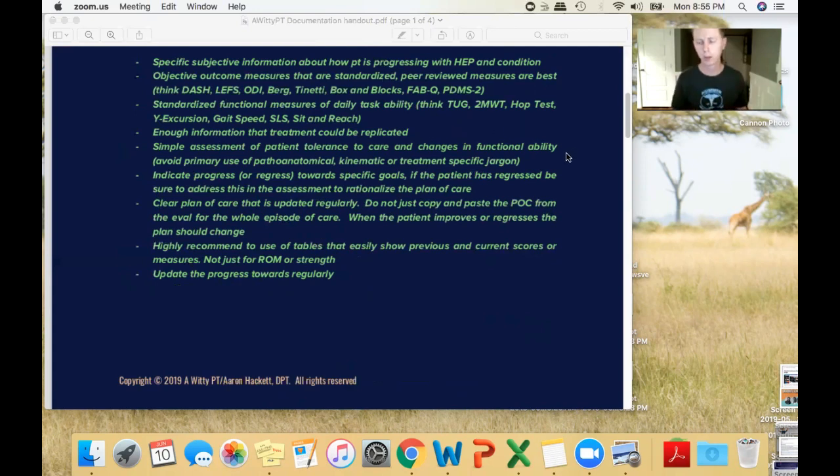In your assessment, don't just give an anatomy lesson — make it simple and show progress. Most assessments I see only assess how the patient tolerated the treatment. That's not the purpose of the assessment. It's good for legality reasons to know treatments are going well, but the assessment should show whether the overall treatment is being successful over time. Also, make sure you have a clear plan of care that is regularly updated — don't just copy and paste it over.